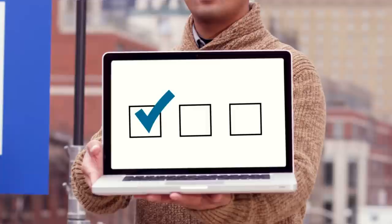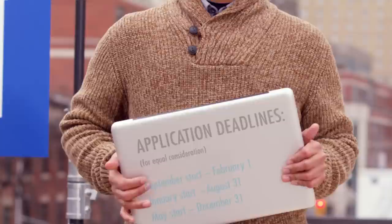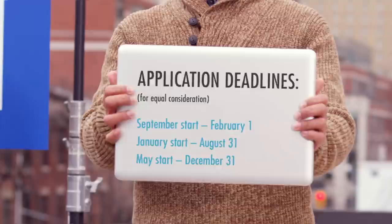You can save your application info, make changes, and finish at any time. But you only have till February 1st for equal consideration for September enrollment. After that, applications are viewed on a first-come, first-served basis.